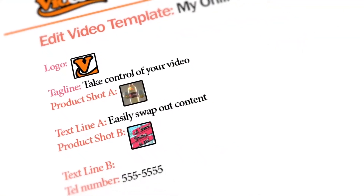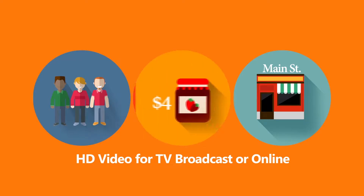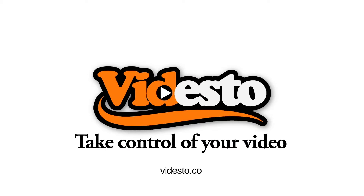Using our edit forms template, make the changes you need to your video to attract a new audience, feature a new product, or promote a new location. With Videsso, take control of your video.